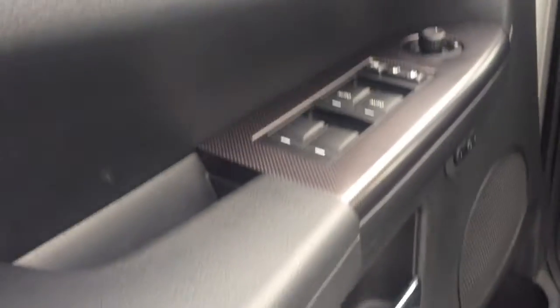Of course, you've got the power seat, power windows, power doors, power mirrors.